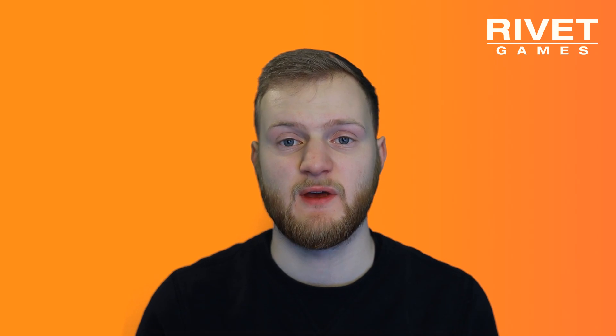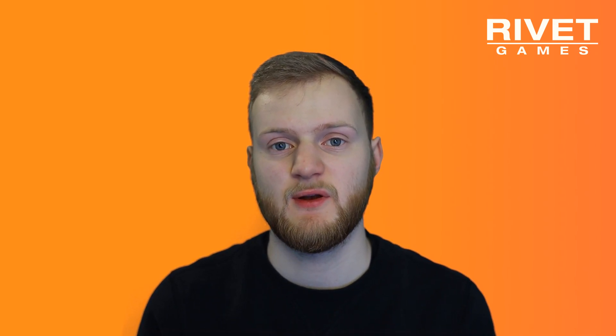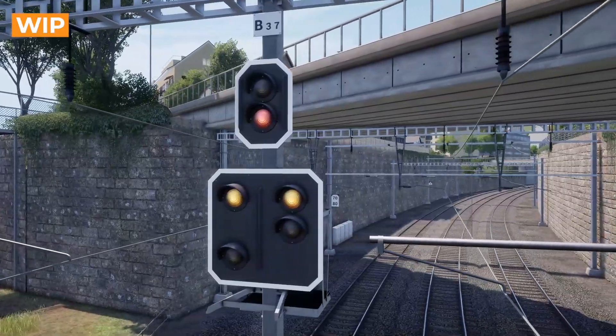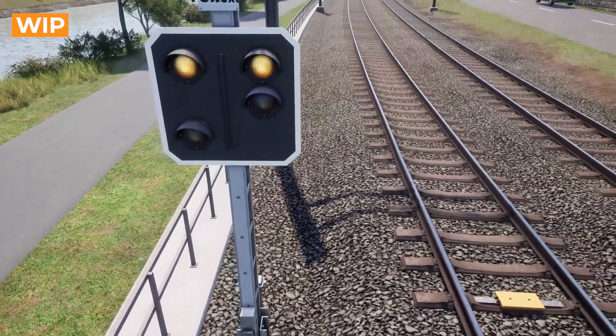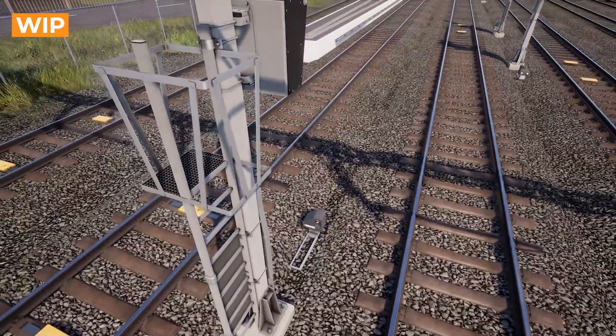On this route, ETCS works in combination with the existing light signals, particularly the N- and L-type signals. Although we already had models for the L-type signals from the RHB routes, we had to remodel them quite a bit to match the SBB version. The newer N-type signals were recreated from scratch for this route.